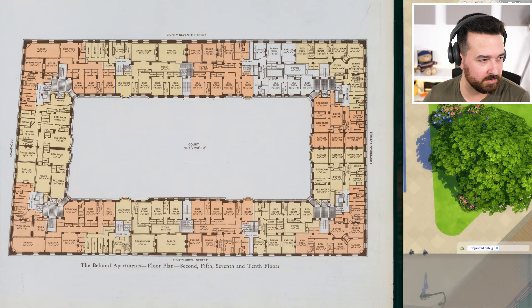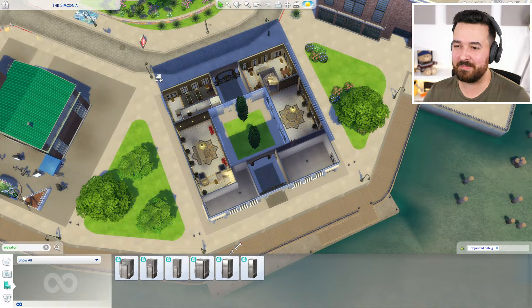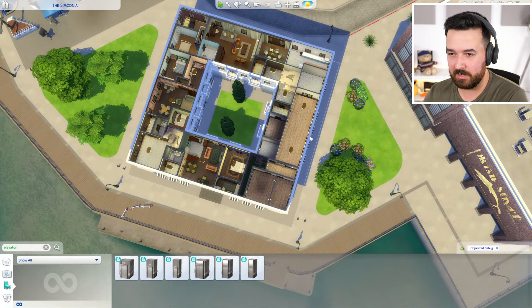Our version is much smaller. I originally started on a 50 by 40 lot and thought 'this is way too big,' so we're actually on a 30 by 30, which I think is a decent size — still big in Sims, but I think it means you could put it in a lot of places. So I think it will work.